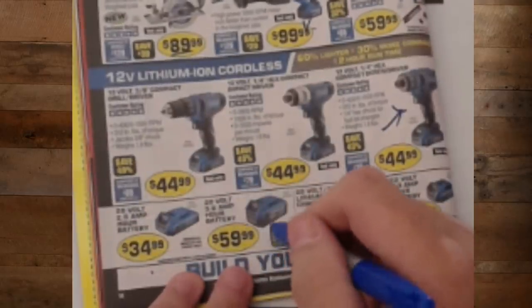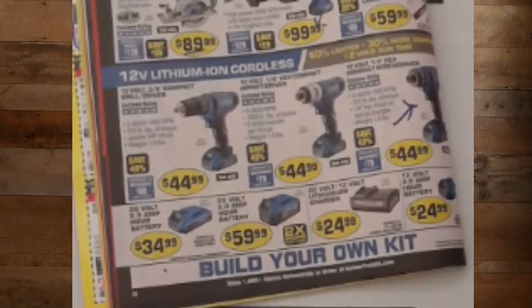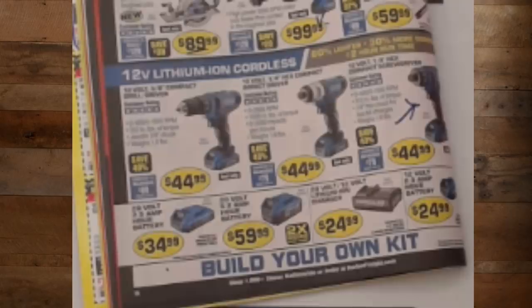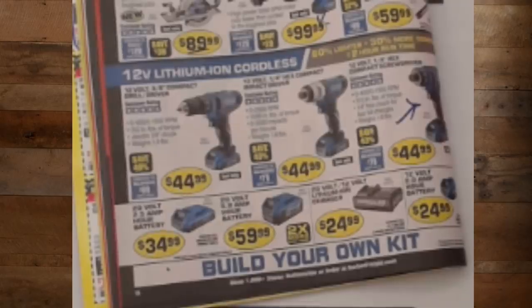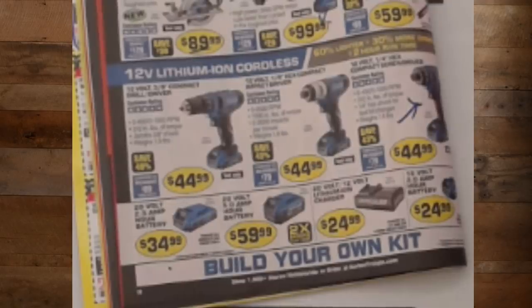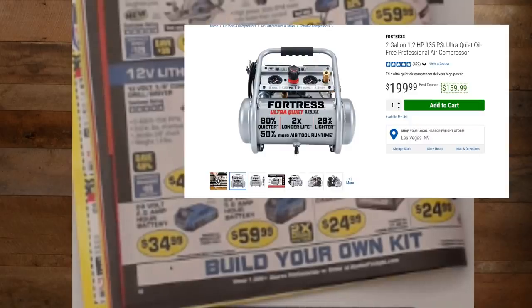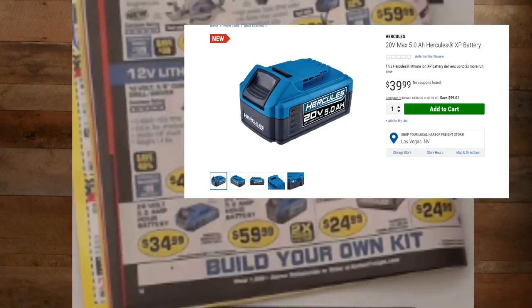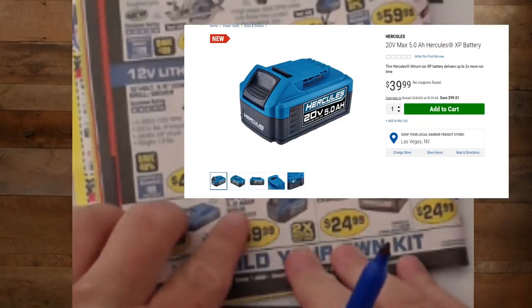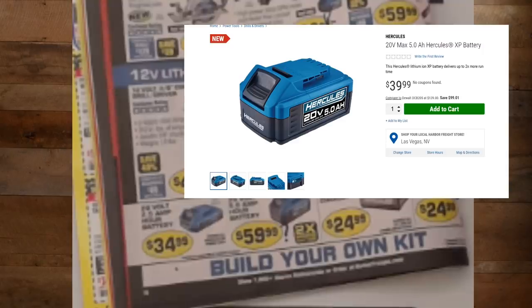The 20-volt 5-amp-hour battery — I don't know why it says $60 here. I'm pretty sure the price on that is $50. They didn't raise the price, did they? I'm going to be miffed. The price online currently says $39.99 with no coupons, so I'm not sure what they're talking about. You better not raise the price — we like it at $40.